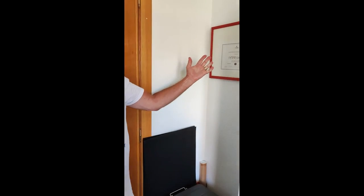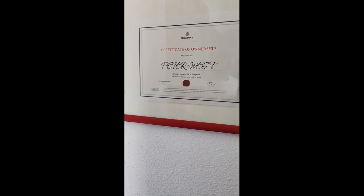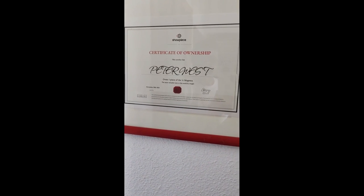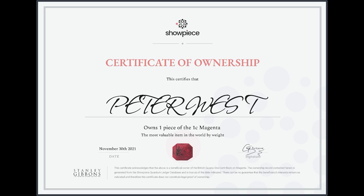One last thing before we go: last November I did a podcast about the world's most expensive stamp — the One Cent Magenta — that was bought by Stanley Gibbons, who sold shares in the stamp to the general public. Here is a certificate showing that I actually own one small part of that One Cent Magenta stamp. I haven't actually seen the stamp yet, but when I get to London apparently I'm going to be able to, so that would be a nice thing to do.